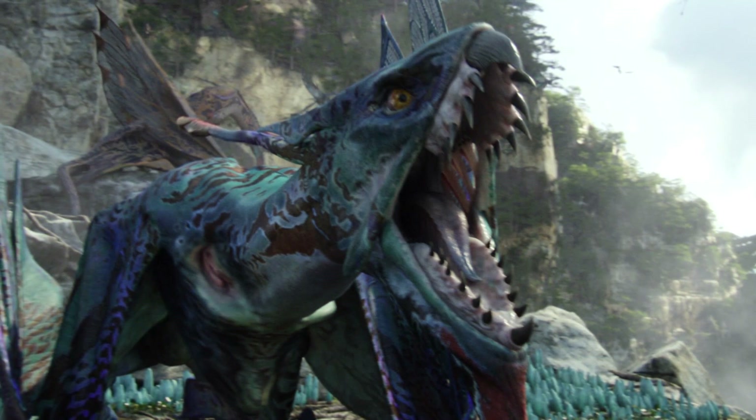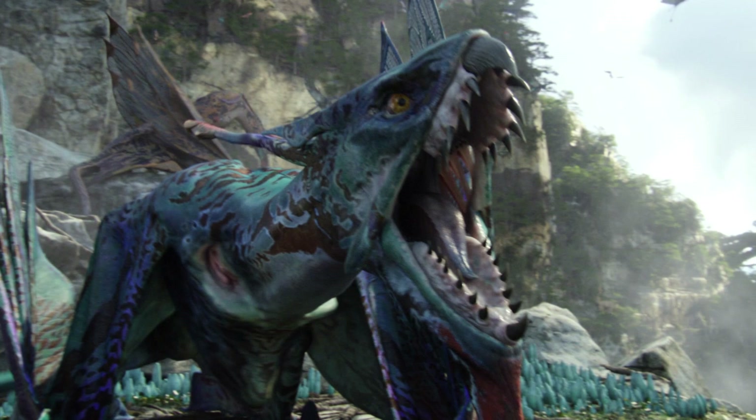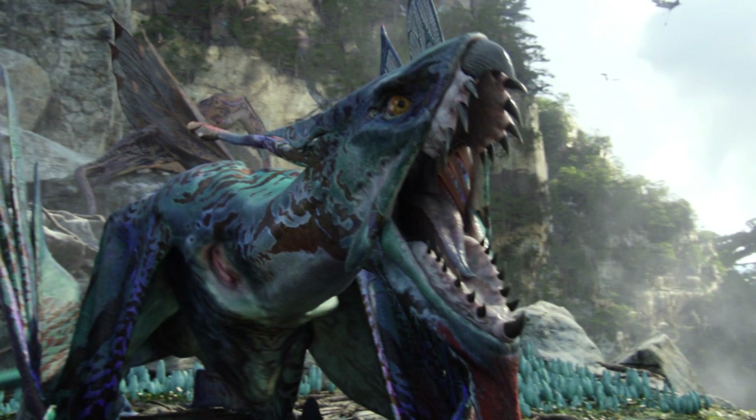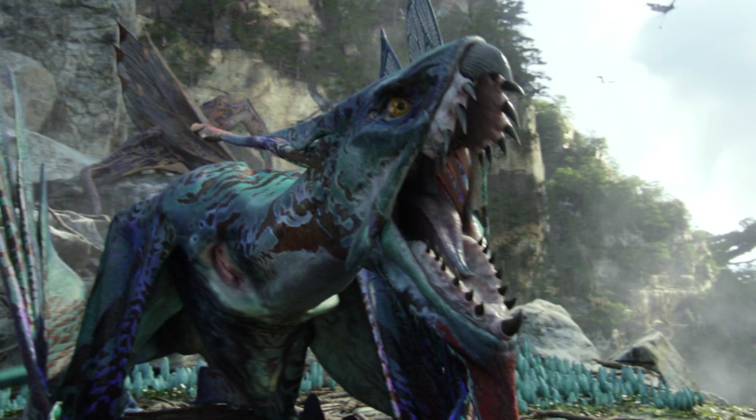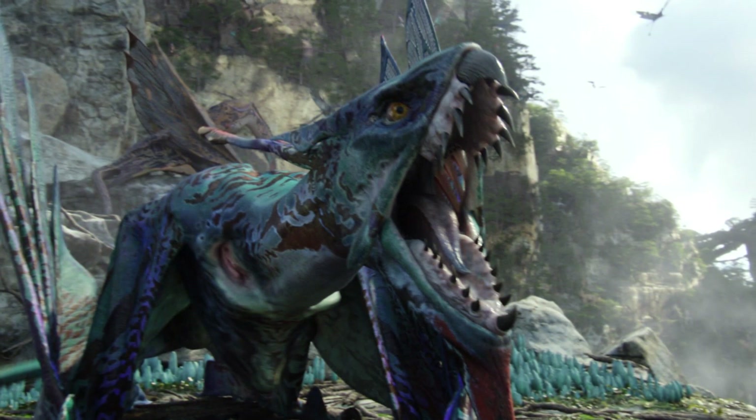So that answers the question as to why creatures on Pandora have six limbs in general. Let us know if this answered your question or curiosity in the comments below, and thanks so much for watching. This has been Altiori — you ask, we answer.